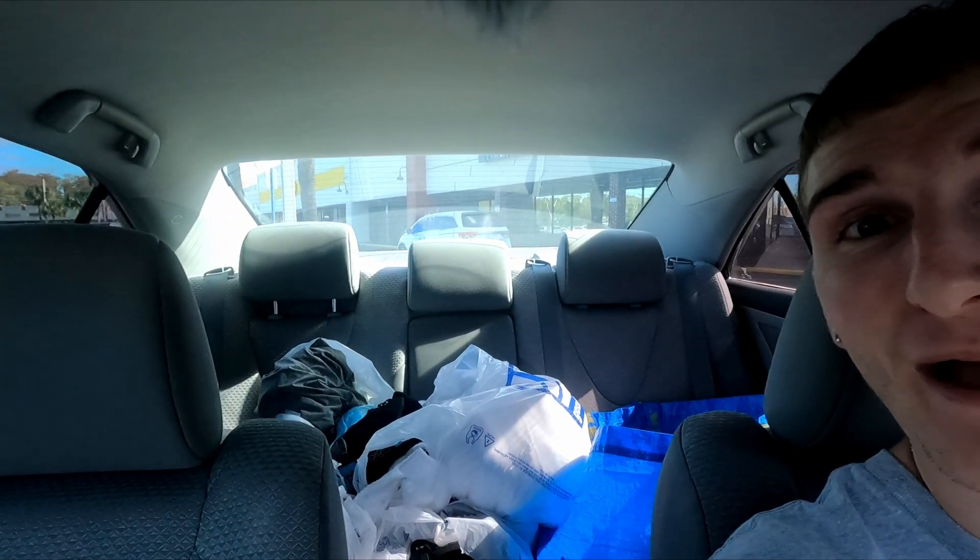Oh my god guys, what in the world just happened in this store? I just found Jordan 12 Gamma Blues for nine dollars. I got so many bags and I wasn't even gonna come here today. This is literally the only store I stopped at — I was just passing by and figured why not stop in.